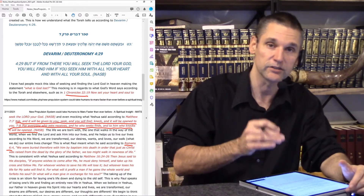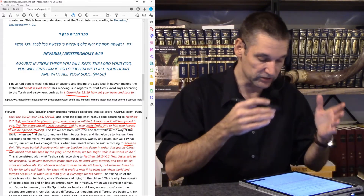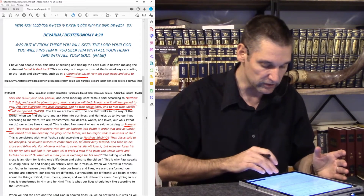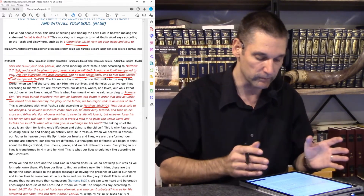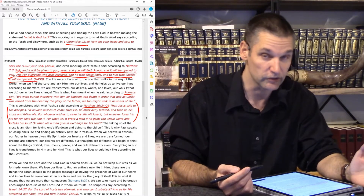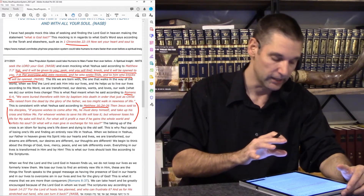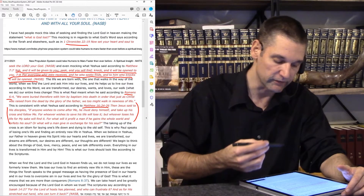This is also consistent with what Yeshua said according to Matthew 16, verses 24 to 26: 'Then Jesus said to His disciples, if anyone wishes to come after Me, he must deny himself. But whoever takes up his cross and follows Me — whoever wishes to save his life will lose it. Whoever loses his life for My sake will find it. For what will it profit a man if he gains the whole world and forfeits his soul?' Taking up the cross is an idiom for laying one's life down and dying to the old ways, the old self.